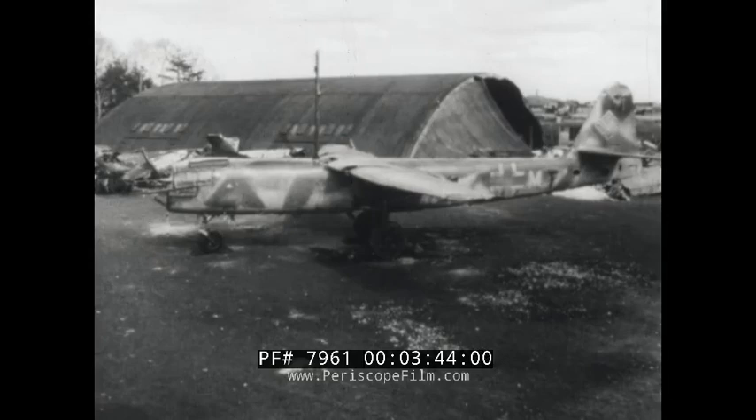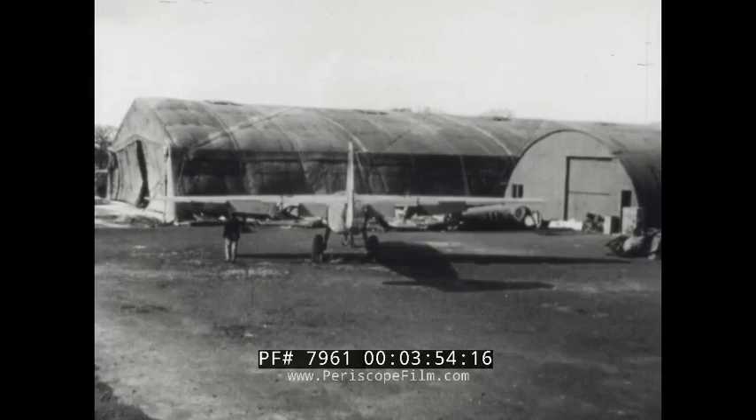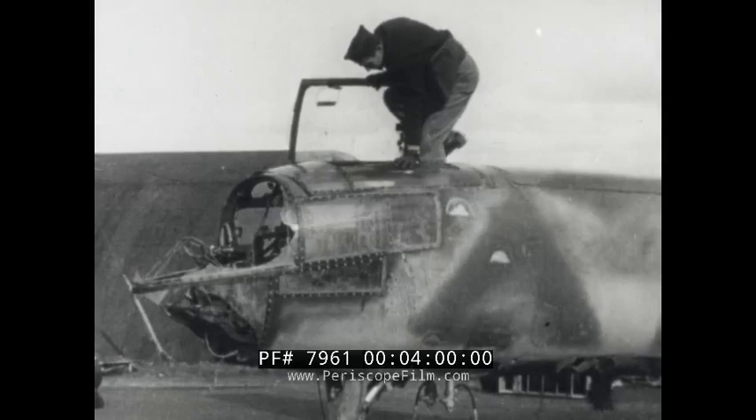This German Arado 234 jet-propelled plane was captured intact after a belly landing. It's a single-place high-wing monoplane powered by two jet units slung under the wing. The large cockpit forms the front of the fuselage and affords good visibility.